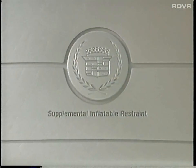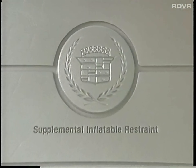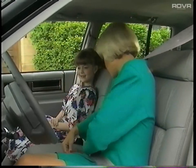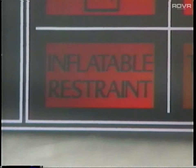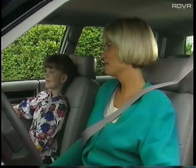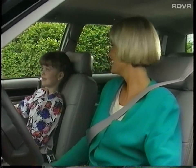Your 1993 DeVille is equipped with a front seat airbag for the driver, along with a lap and shoulder belt for all outboard occupants. This is positive proof that Cadillac truly cares about your driving safety. These seats can be individually adjusted and include a child safety restraint feature also on the rear outboard seats.